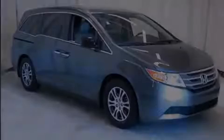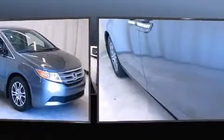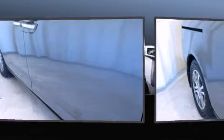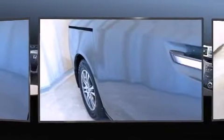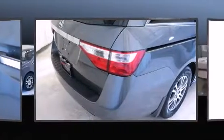Discerning drivers will appreciate the 2013 Honda Odyssey. This eight-passenger van still has less than 35,000 miles. Under the hood, you'll find a six-cylinder engine with more than 230 horsepower, and for added security, dynamic stability control supplements the drivetrain.